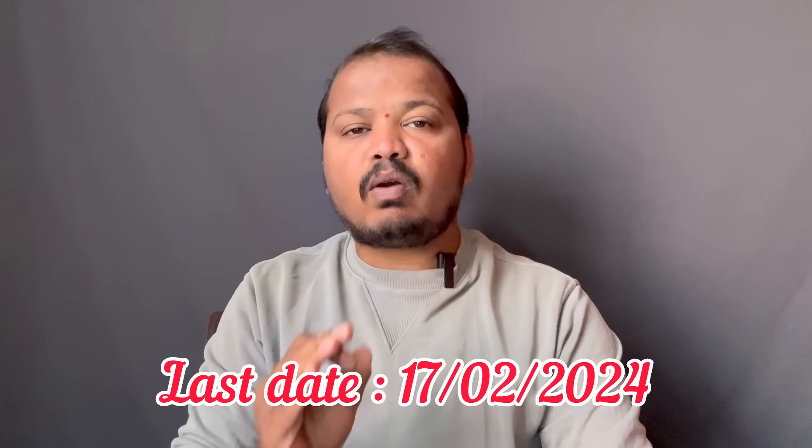Hello, I am Gajanan. How are you going to watch the HSRP number plate? I am going to watch the HSRP number plate for 7 days. You can watch the HSRP number plate for the first time.